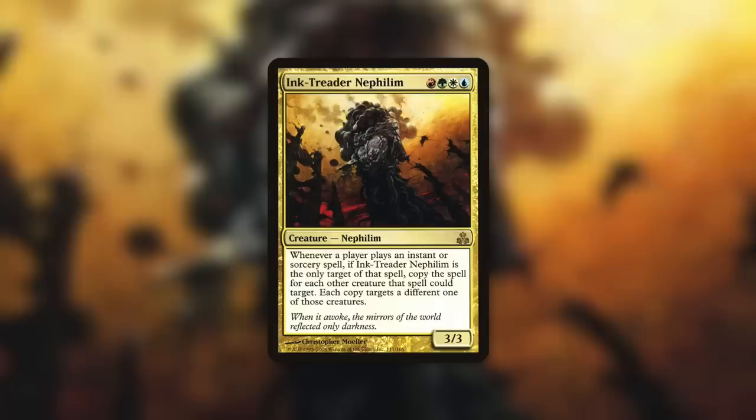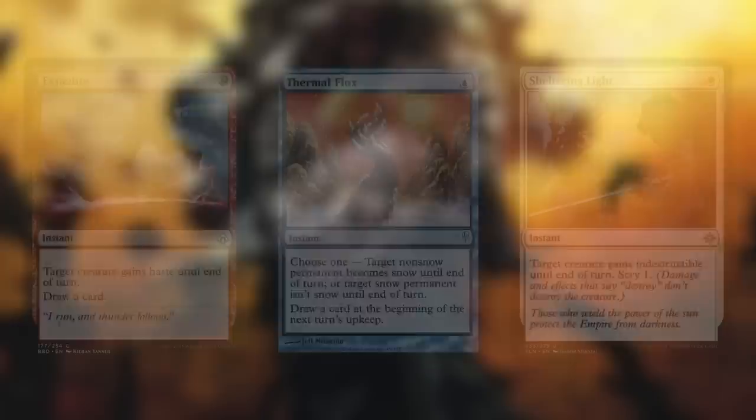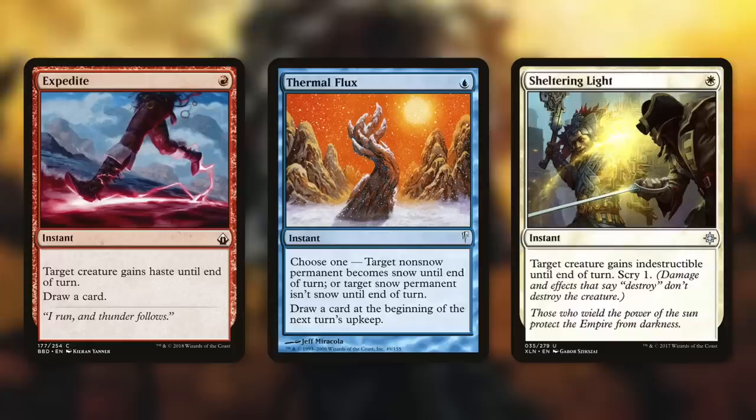It's a lot like Zada, but on a completely different level. Unlike Zada, it gives you access to four colors instead of one, and it also counts your opponents' creatures. So essentially every single time a spell gets cast targeting Ink Treader, it multiplies — if there are 10 creatures on the board, you're getting 10 iterations of that spell. With this commander, you can do incredibly powerful things with extremely budget cards. I built this deck for only $35 and still consider it my third most powerful deck. Cards like Expedite give target creature haste until end of turn and draw a card — so for one red mana, you draw a card for each creature on the board. With 10 creatures out, that's 10 cards for one mana, and all your creatures get haste.